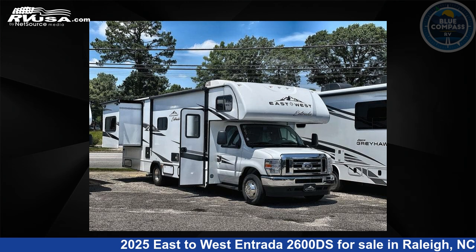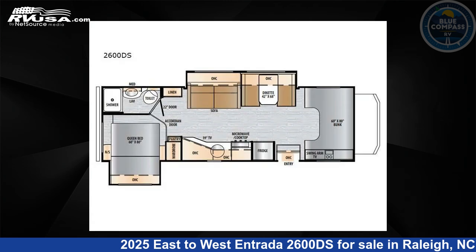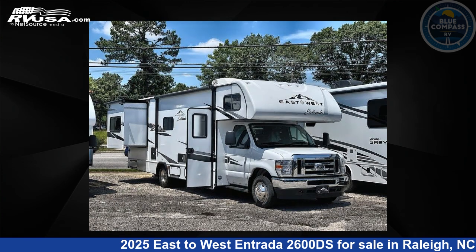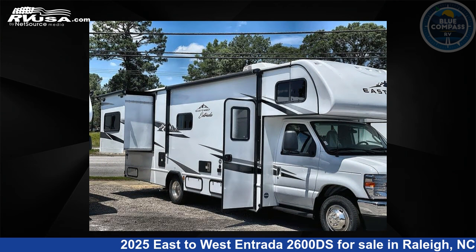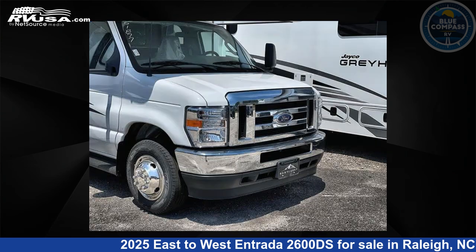This 2025 East to West Entrada 2600DS is a Class C RV. It is located in Raleigh, North Carolina 27610 and is offered for sale by Blue Compass RV Raleigh. Click the link in the video description to visit RVUSA.com and see more photos as well as the current price.